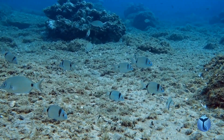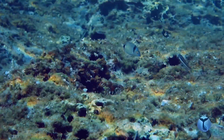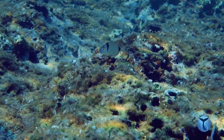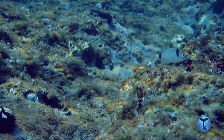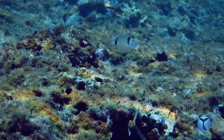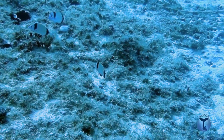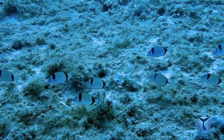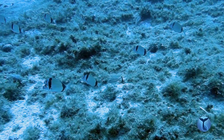They are opportunistic predators, feeding on whatever is passing close to their mouth. They especially appreciate echiuroids, small crustaceans, and copepods. Their oval body helps them make very precise maneuvers.